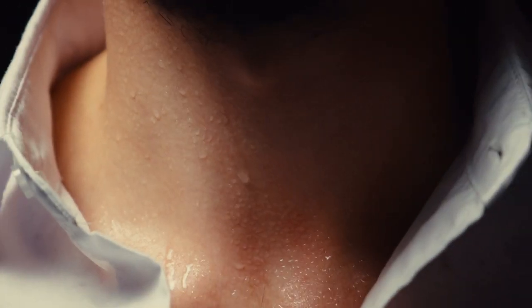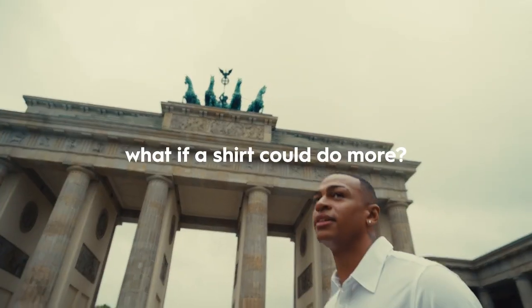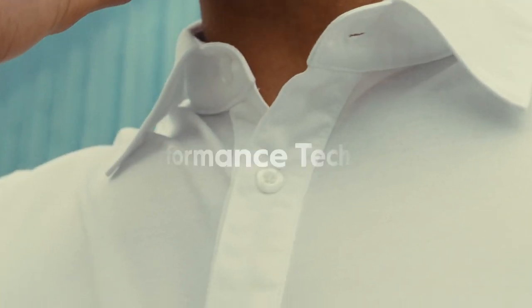We've all been there — stuck in shirts that trap heat, overheating during crucial moments, constant discomfort and skin irritation. These are everyday struggles with traditional shirts. But what if your shirt could do more? What if it could actively enhance your comfort and well-being?